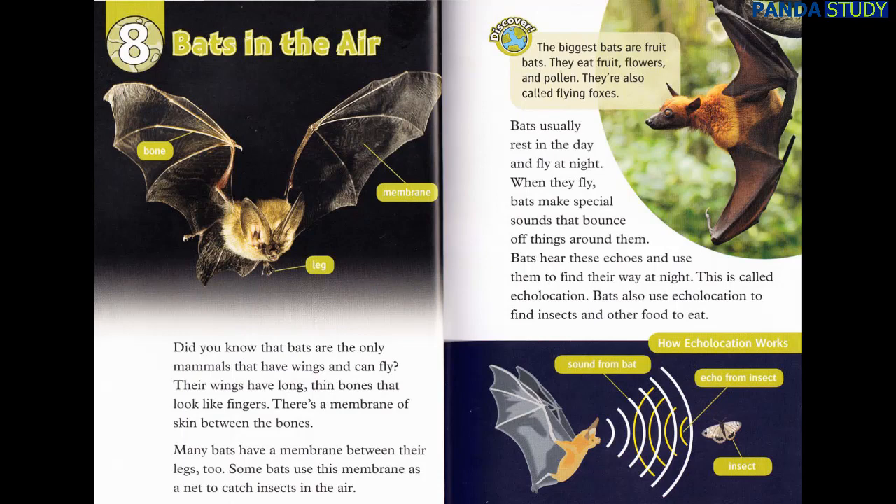Discover: The biggest bats are fruit bats. They eat fruit, flowers, and pollen. They're also called flying foxes. Bats usually rest in the day and fly at night. When they fly, bats make special sounds that bounce off things around them. Bats hear these echoes and use them to find their way at night. This is called echolocation. Bats also use echolocation to find insects and other food to eat.